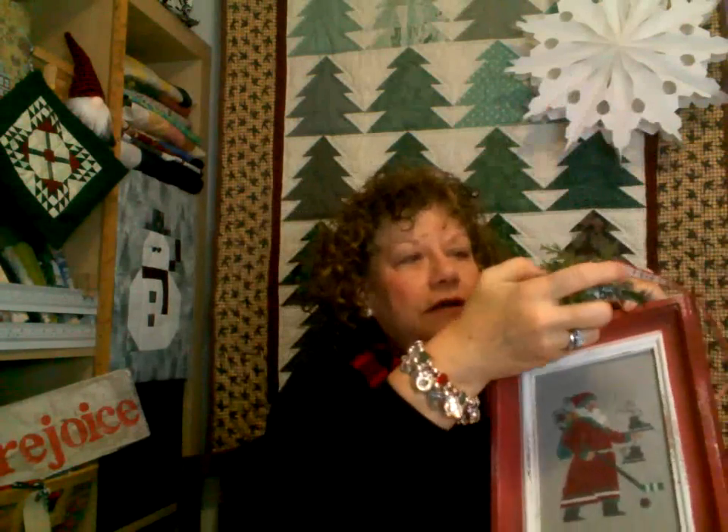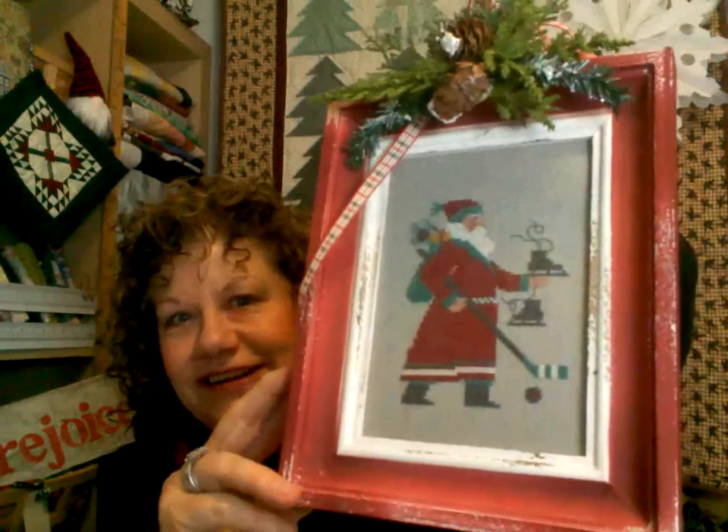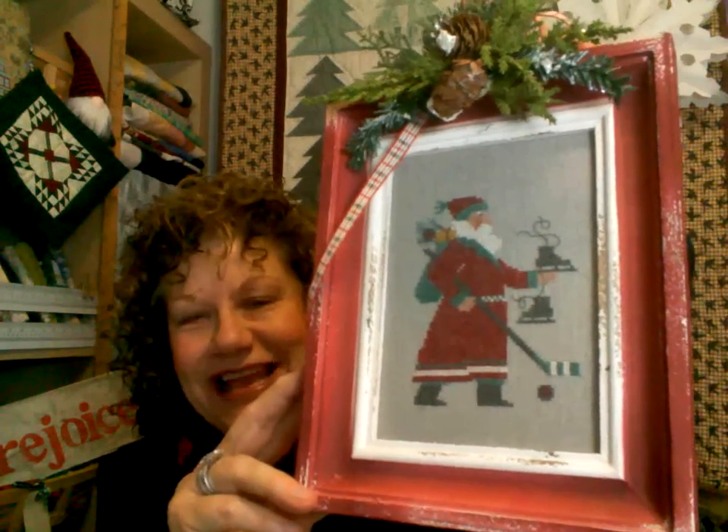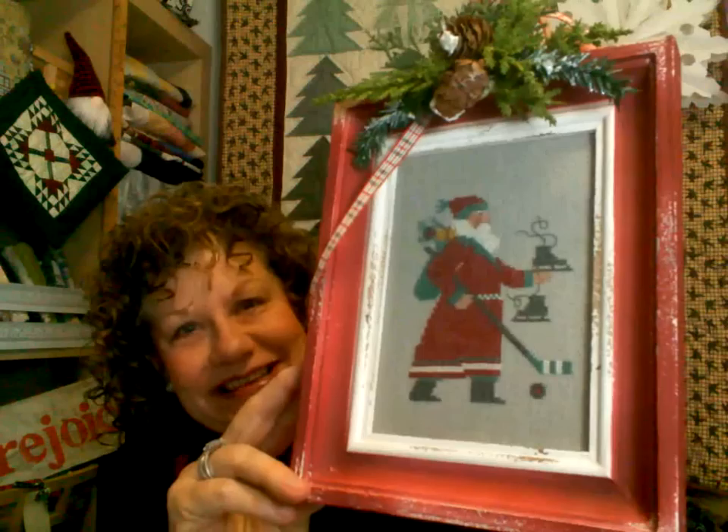I have a Prairie Schooler I finished this year, and it's just on a magnet so it can be stored flat with all the Christmas things — I just put a little piece on the top. Mr. Wright collects Santas, so I try to make a Santa thing for him each year. He's a good Canadian boy, so it's a hockey Santa playing some hockey. His team won last night, so he was in a pretty good mood.